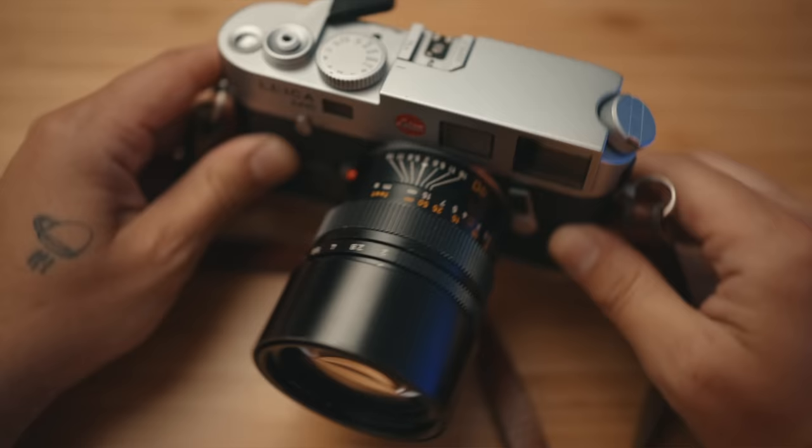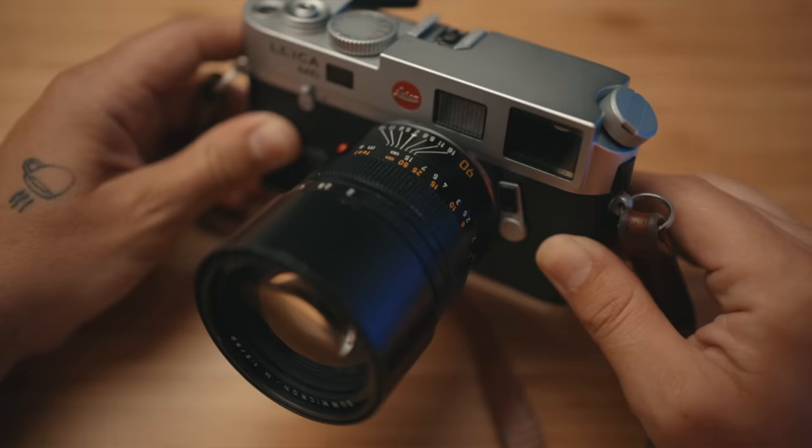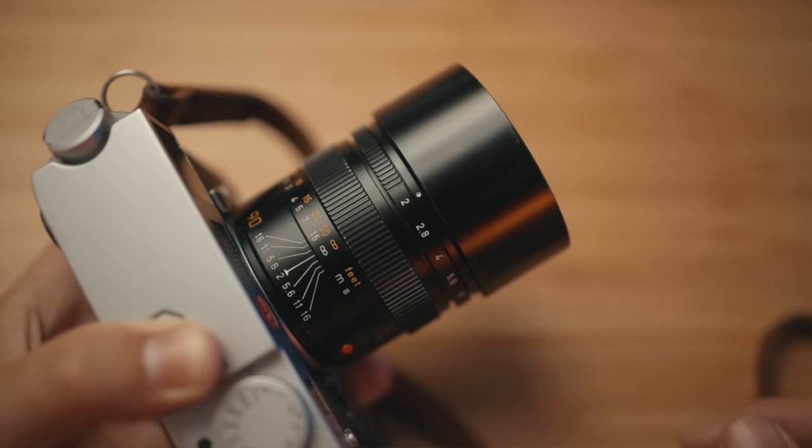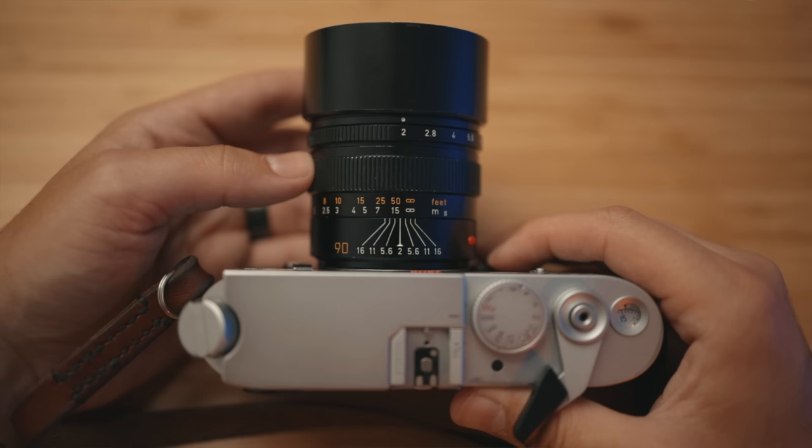I feel like if the focus throw were too short or too quick, it would be a lot easier to miss focus. So I actually prefer the longer focus throw on this as opposed to a much shorter throw on my 35 millimeter Summicron. It's obviously a much bigger lens than a 35 millimeter Summicron, but considering it's a 90 millimeter, this is still incredibly compact, which is pretty common for rangefinder lenses. I like the fact that the lens hood is built in and just slides out, so if you don't need it, you can simply push it in. There is no focusing tab on the lens like you would expect on some other Leica lenses.